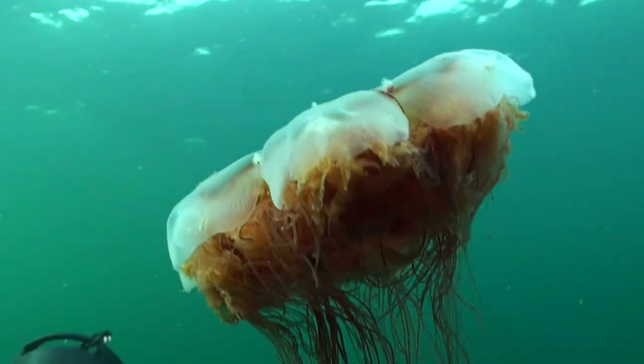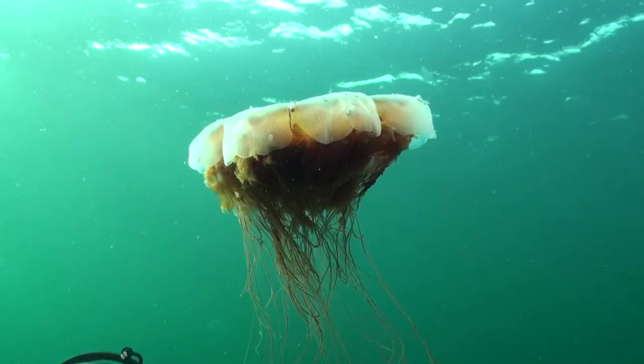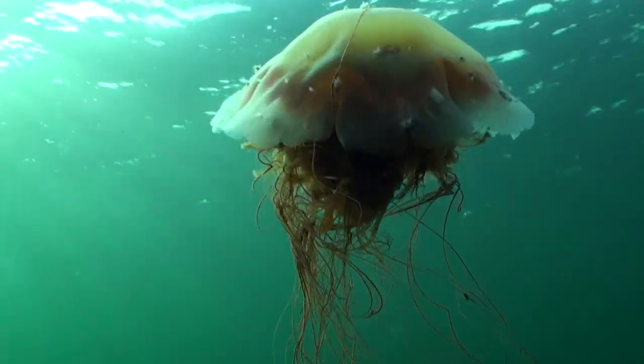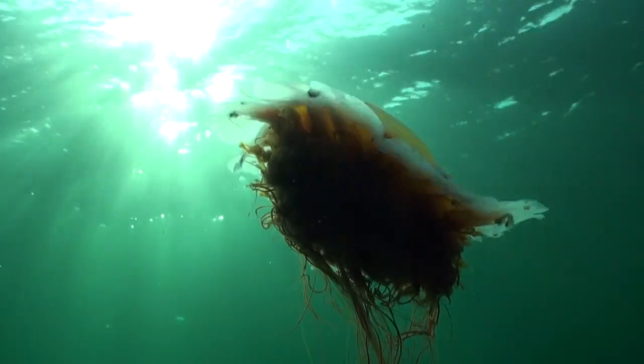The bigger a lion's mane jelly grows, the more colorful it becomes. The bells range from yellow to orange to red, and older tentacles may be reddish, but for the most part they are clear as translucent jelly.